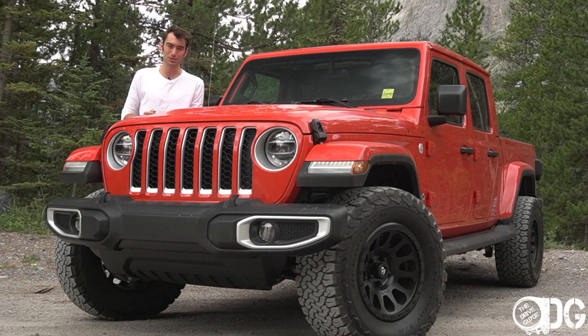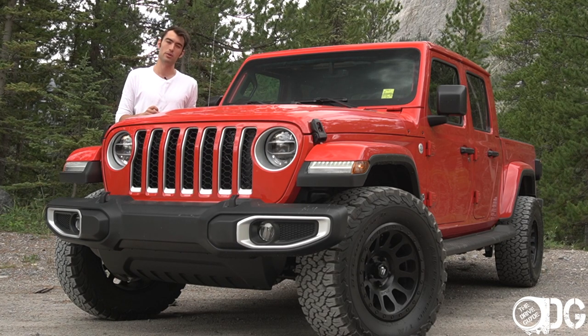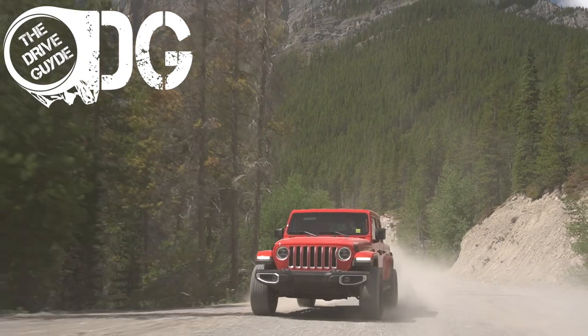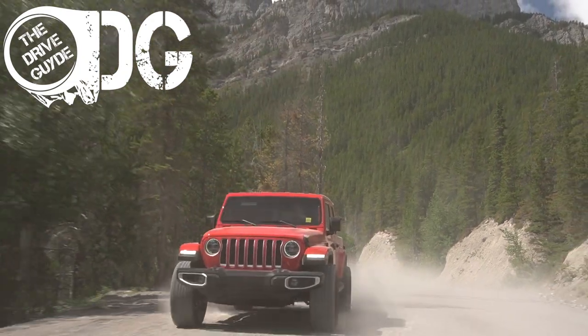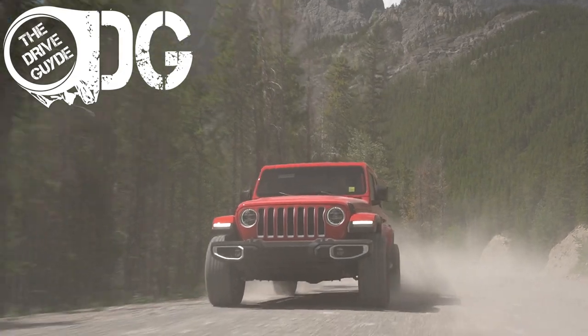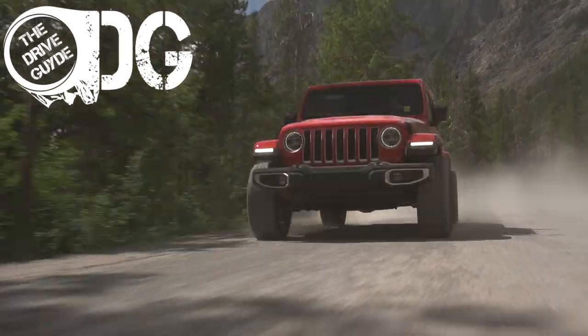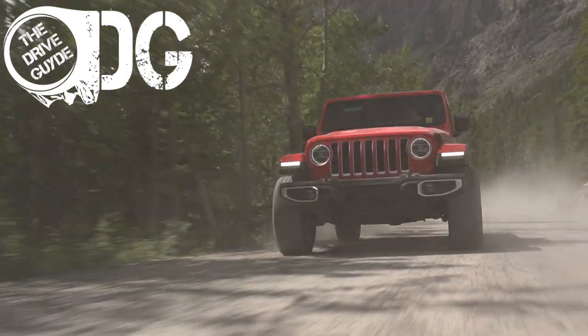That's everything from me — thank you for watching. Please like the video if you liked it, share it, and hit that subscribe button. This video wouldn't be possible without Courtesy Chrysler, Jeep, Dodge and Ram in Calgary's Auto Mall for lending me the car. All their information is linked below, and if you want to test drive this exact vehicle or any of the 25 other Gladiators they have in stock, head over to their dealership. Thanks for watching — hope to see you again soon.